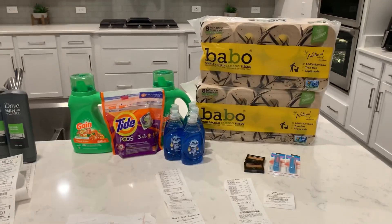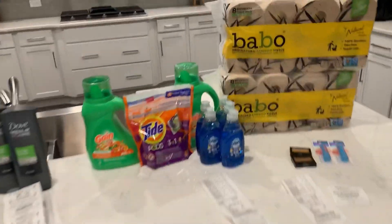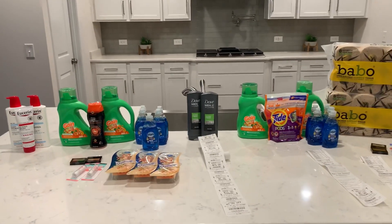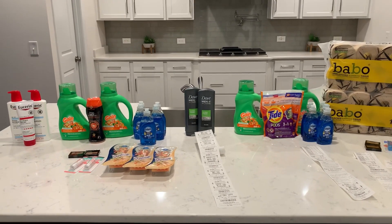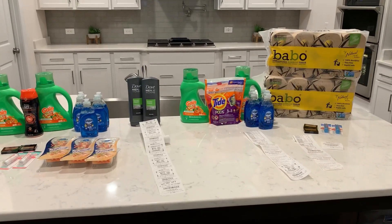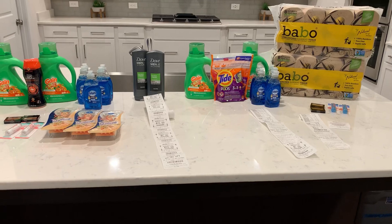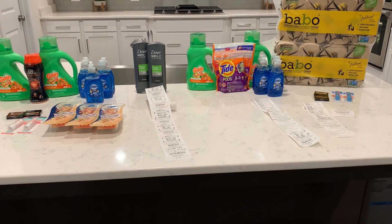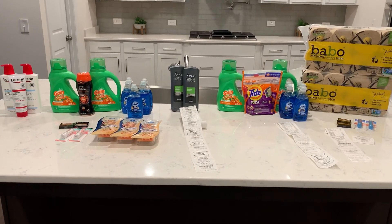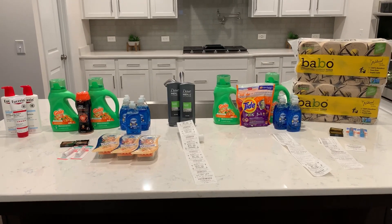Total for everything on this counter was about a $20 moneymaker. If you have not signed up for Ibotta, I will put my sign-up link in the description box — it definitely made some of these deals even better today. If you have any questions about anything you've seen in this video, please post them below. Remember to like, comment, subscribe, and follow me over on Instagram. Thank you guys so much for watching.